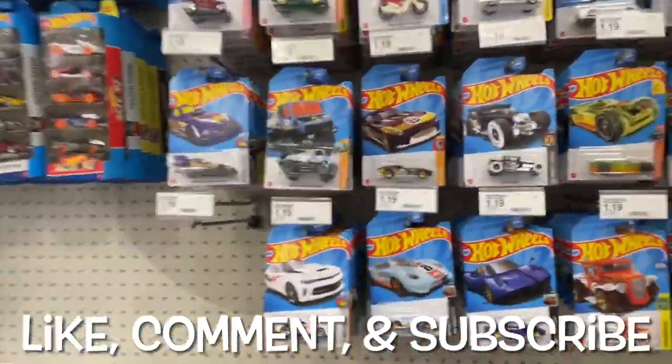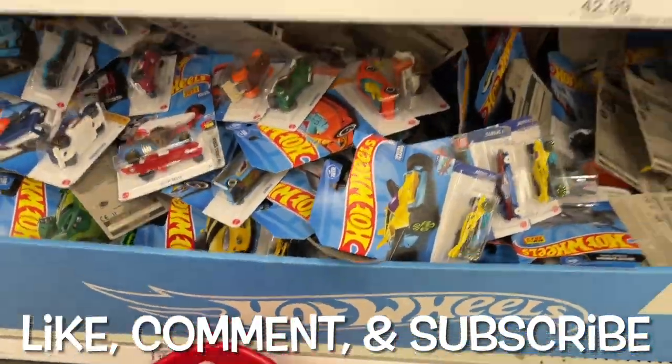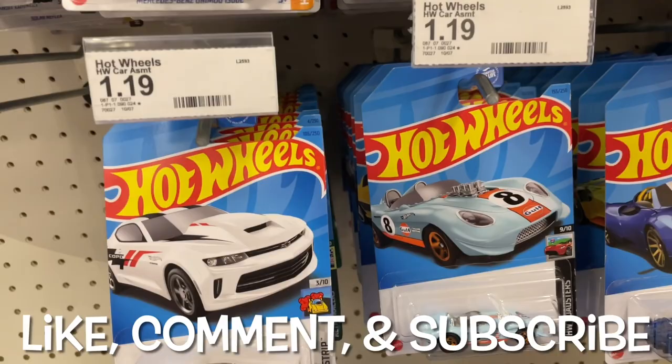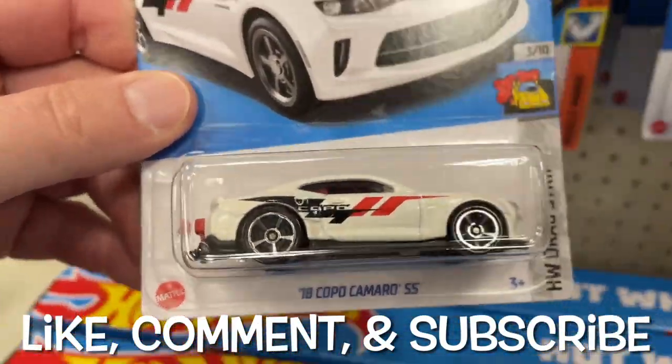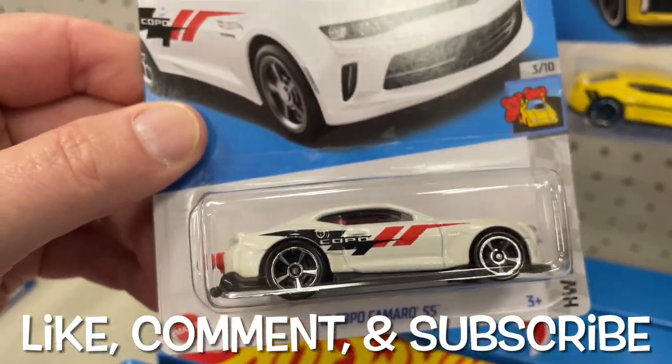Hey guys, it's Marky, how's it going? I made it to Target. We have a bin down here and the pegs look pretty full. What's going on here — Glory Chaser. Here's a 2018 COPO Camaro.